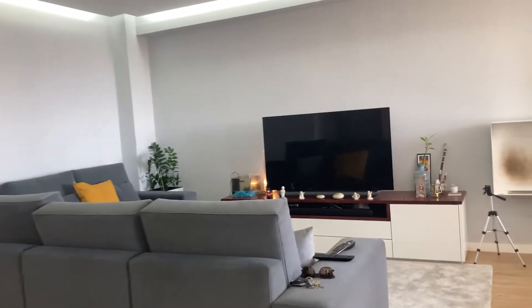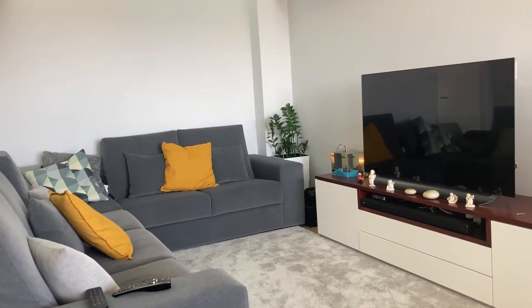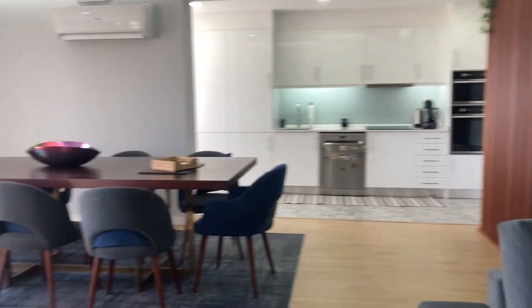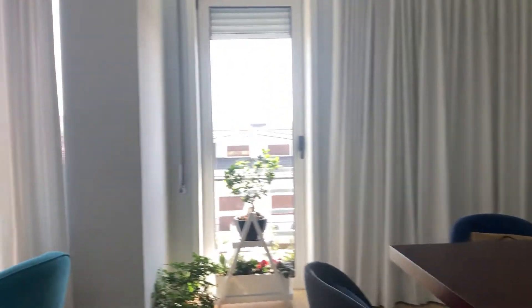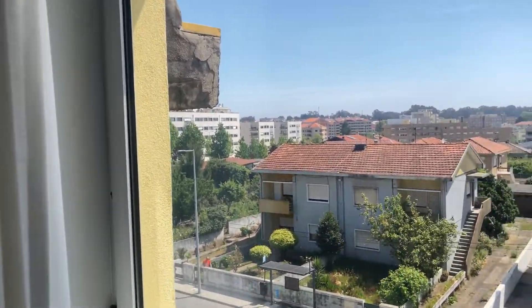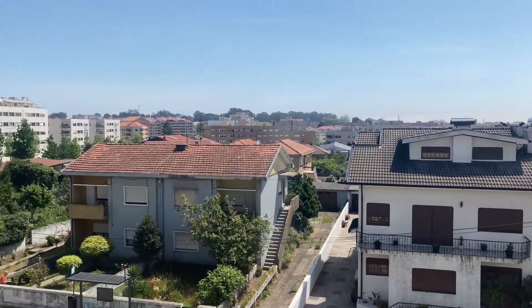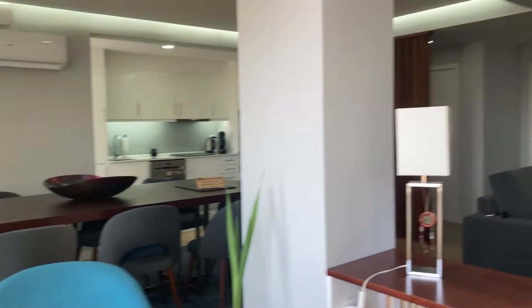This is the sofa and you have a large TV as you can see. The dining table is also very nice. And this is sort of a lounge area when you want to be really close to the sunlight coming in — as you can see, this place has good sunlight exposure.